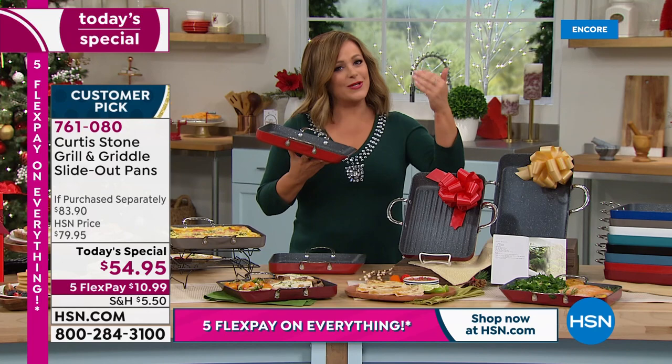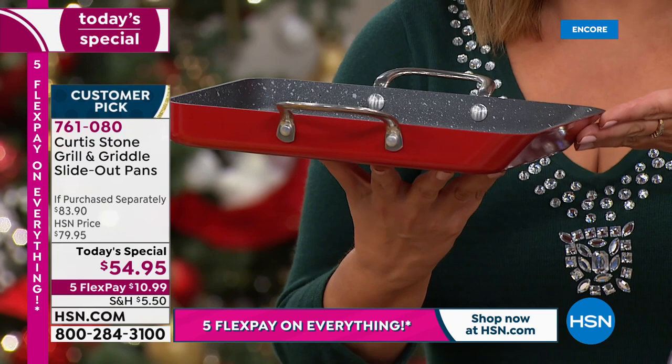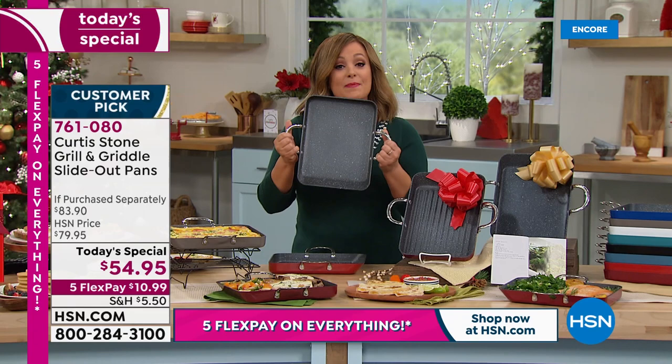The sloped design works for nachos, cakes, anything you dream up. Whether it's gift giving or entertaining, you get more cooking space than ever. In the industry this is called the Japanese omelet pan, and nobody's done it quite like this — and never with those buffet loop handles.